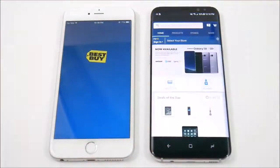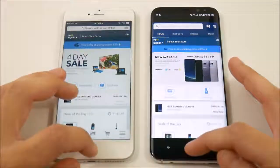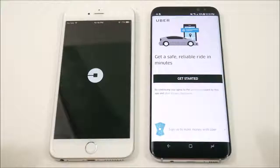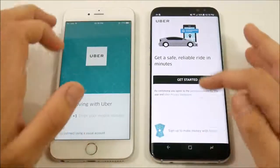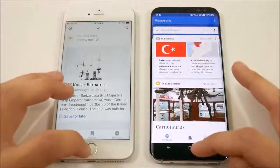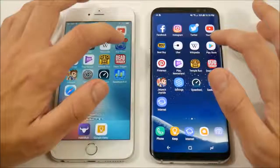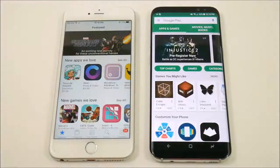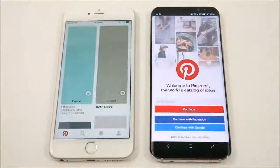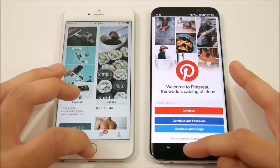Galaxy S8 Plus is slightly ahead on YouTube as well — fast app opening for the S8 Plus. Going into Best Buy, the Galaxy S8 Plus was fast. Let's go into Uber — Uber wins well ahead on the S8 Plus. Let's go into Wikipedia — I think that was the 6s Plus. Let's go into App Store and Play Store — about dead even there.